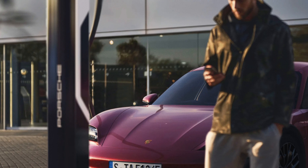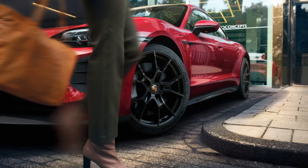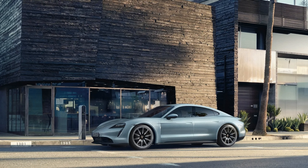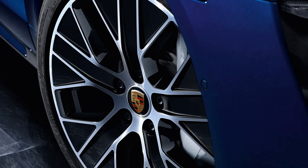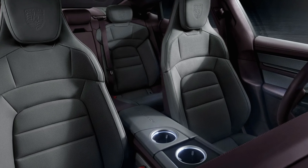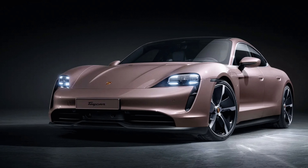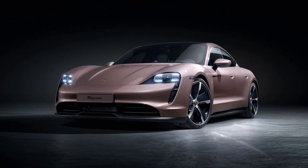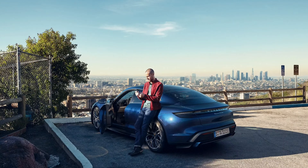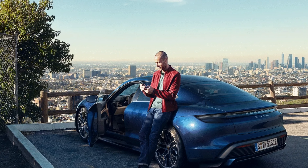The Taycan looks like a futuristic version of a Porsche 911 with sleek curves, sharp lines and aggressive headlights. The car has four doors but it still has a coupe-like silhouette that makes it stand out from other sedans. The Taycan comes in different trim levels such as the base model, the 4S, the Turbo and the Turbo S, each with distinctive features like different wheels, spoilers and badges. It also has cool details like an illuminated logo on the rear and an optional glass roof that gives a panoramic view of the sky.